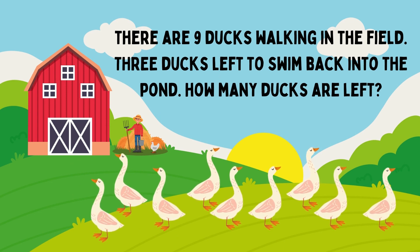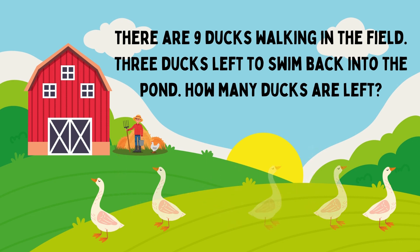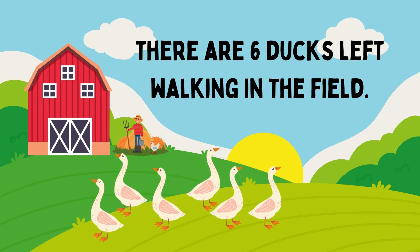There are nine dogs walking in the film. Three dogs left to swim back into the pond. How many dogs are left? The answer is 6. There are six dogs left walking in the film.